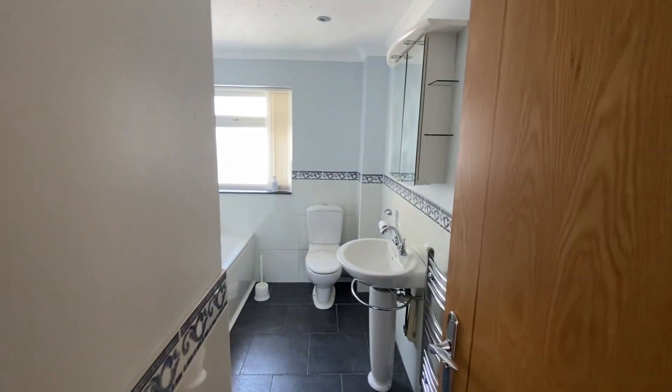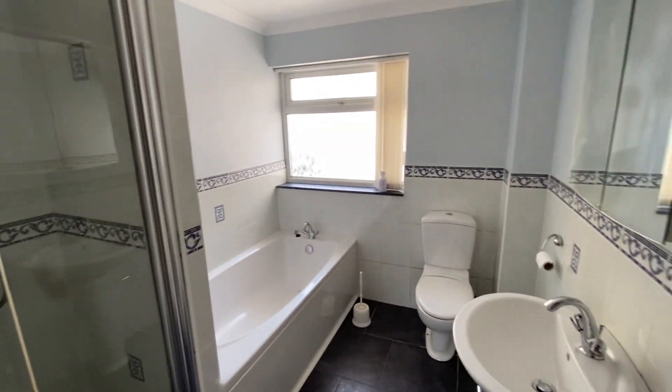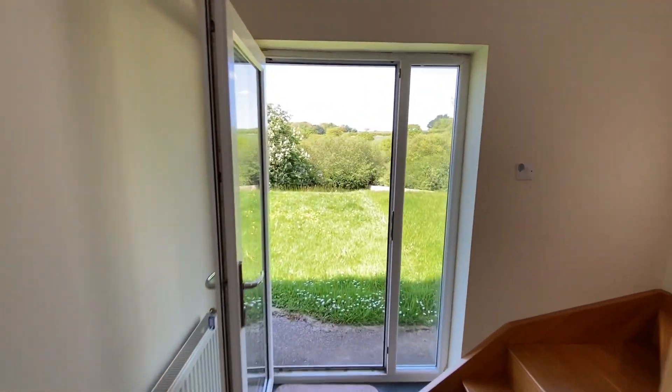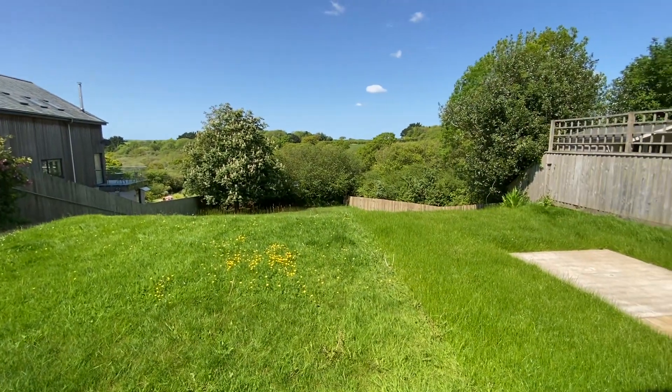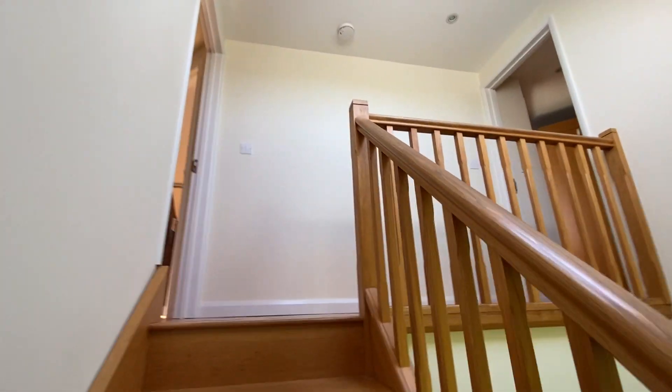And then into the downstairs bathroom with a separate shower. Really good sized garden, all laid to lawn — so certainly a blank canvas.